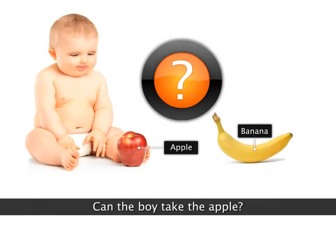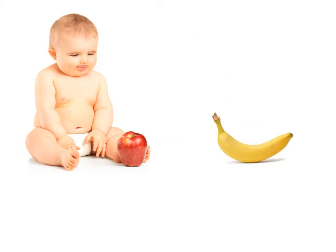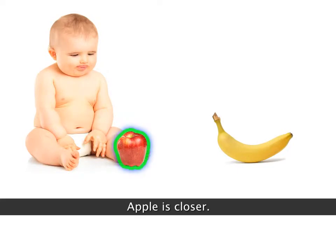Can the boy take the apple? Yes, he can. The apple is close to him. He can reach, take and eat the apple.